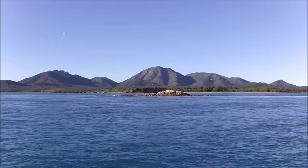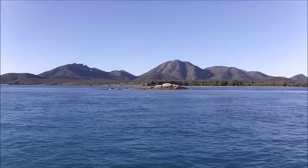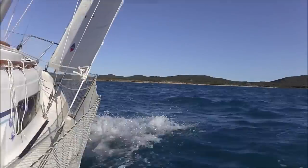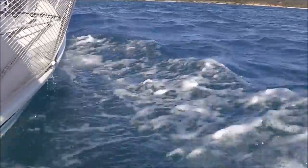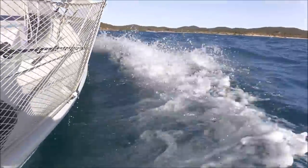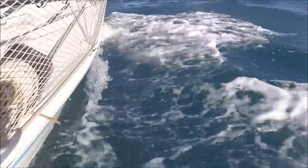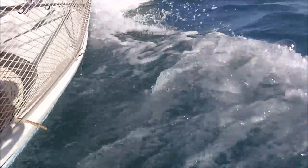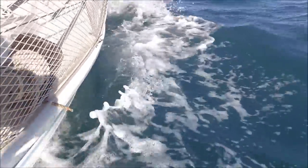Beautiful scenery here. Yeah, we're just feeding down Strong Tide Passage. There's not much tide at the moment — I've gone about an hour before high water. Probably got about half a knot of tide, maybe a knot.